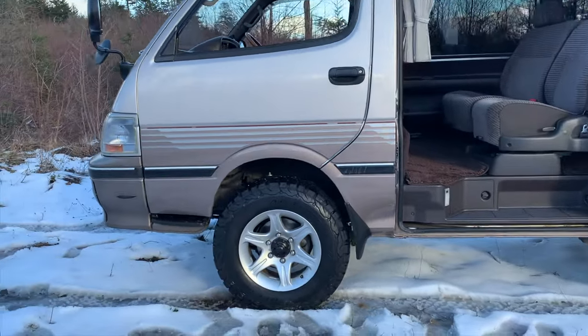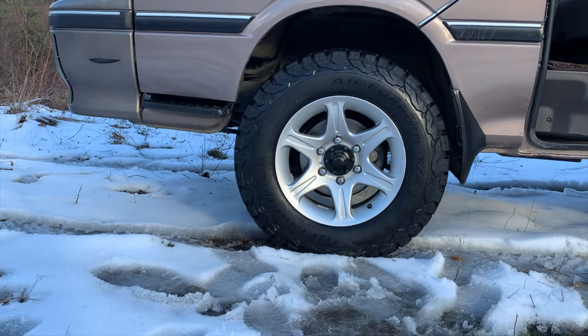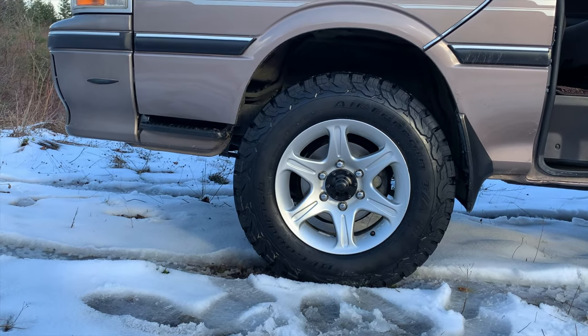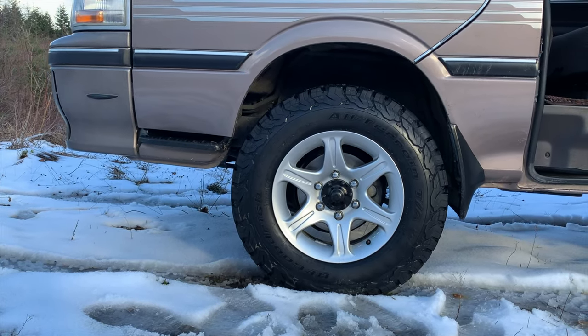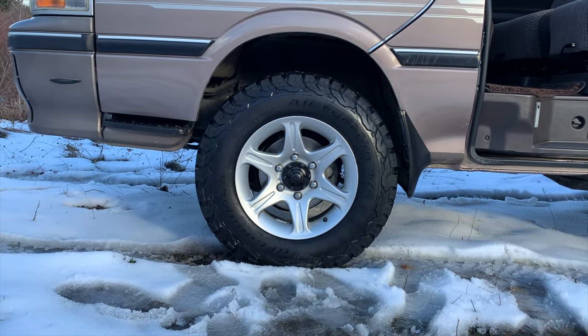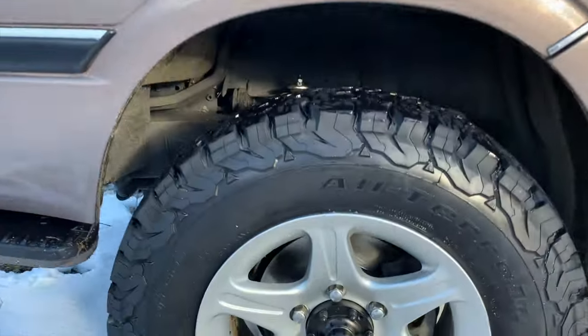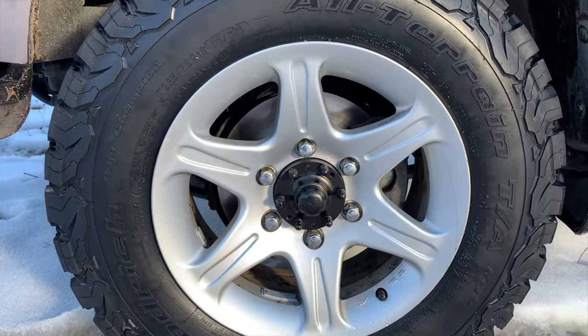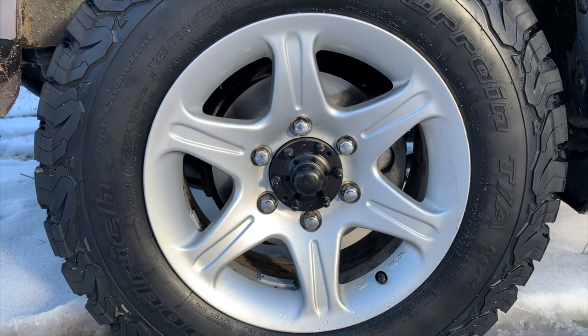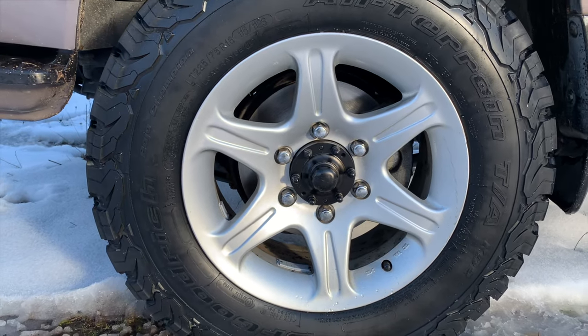Just walking up to it, we can see here brand new tires. These are 16s and the size is 225-75-16, which is about a 29.5-inch diameter. These are an aftermarket rim that came with the van when we imported it from Japan — very nice condition, they appear to be powder-coated silver.